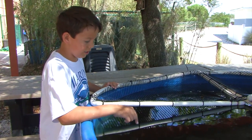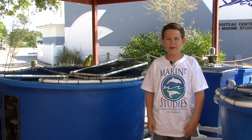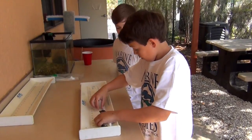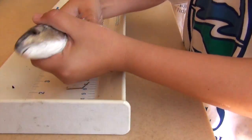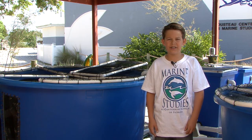Hi, my name is Connor and I'm in fifth grade here at Canterbury School of Florida. In my science class, we are learning to maintain the aquaculture system. We test water quality, measure fish growth — length, weight, and feeding behaviors. We also learn about animal husbandry through feeding and cleaning tanks.